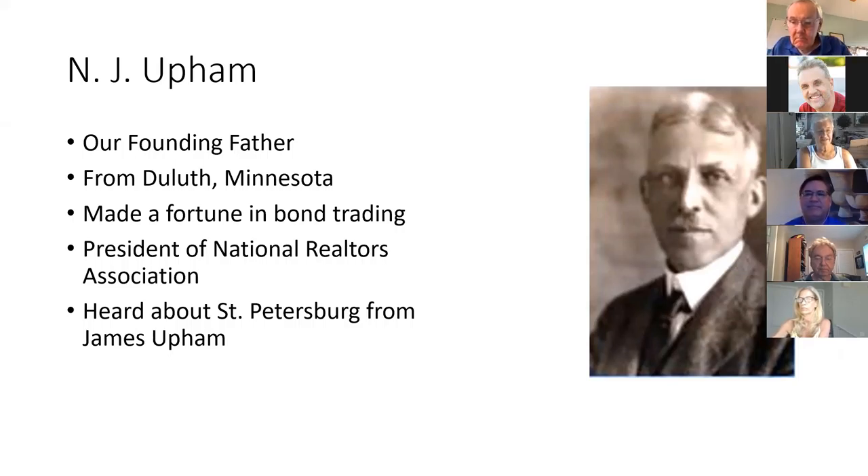Why did Upham come from Duluth to Saint Petersburg? He had a relative, James Upham, who was part of the Teddy Roosevelt range riders and had been in De Soto Park. James came back and said Saint Petersburg was a great place — it had Mirror Lake, a dock, it was beautiful. That's why Nathaniel bought it.